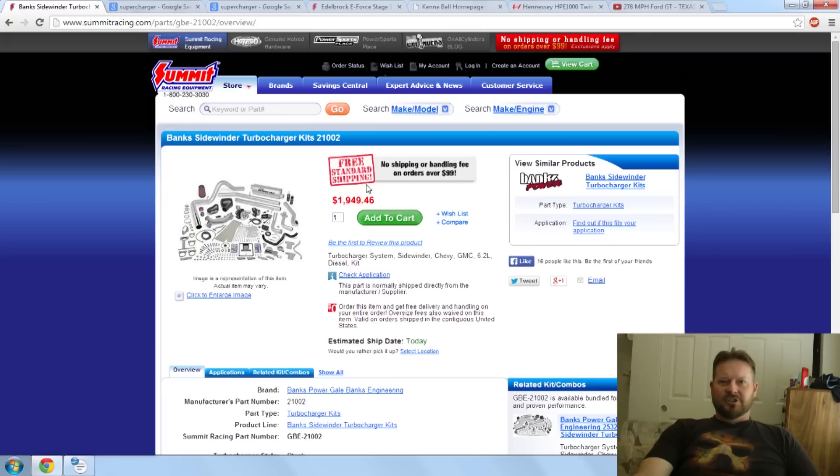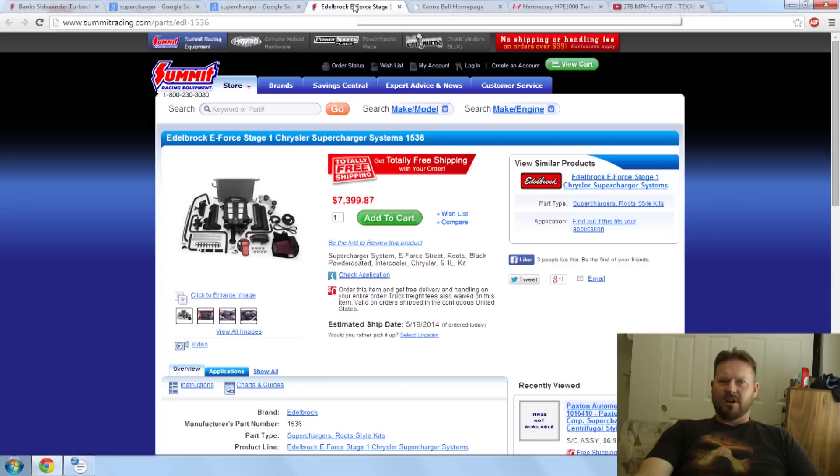When you start looking at superchargers, they get rather expensive. For example, to find a CARB-approved — California Air Resources Board — supercharger by Edelbrock. Great supercharger, compliant with all of California's restrictions, but look at the price. It's kind of hard to budget a supercharger when you have to deal with CARB, but it can be done. You just have to have some money.